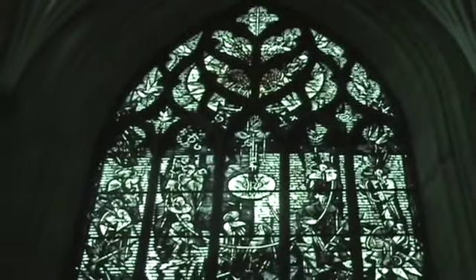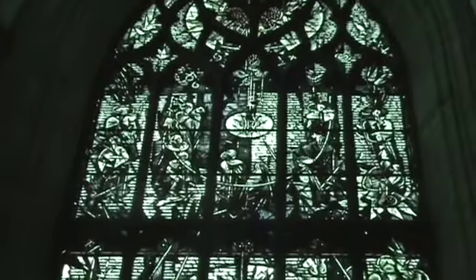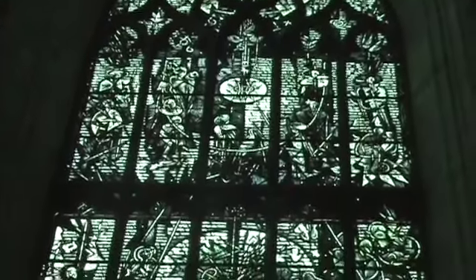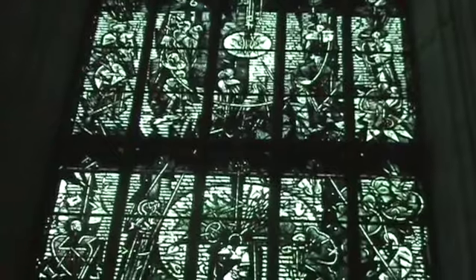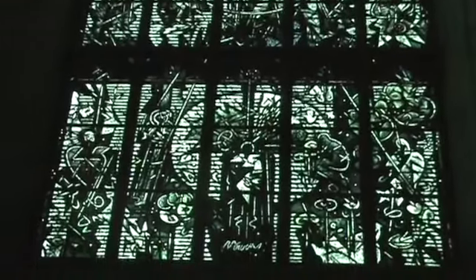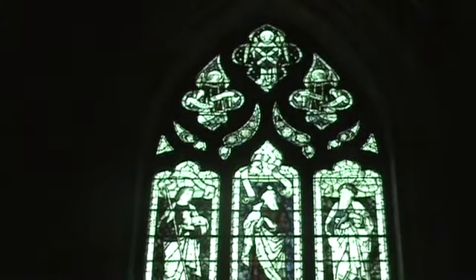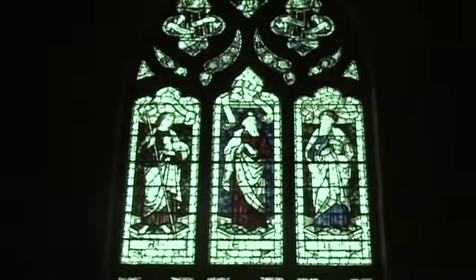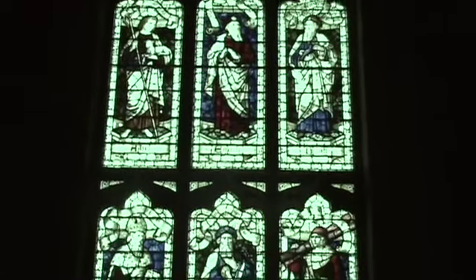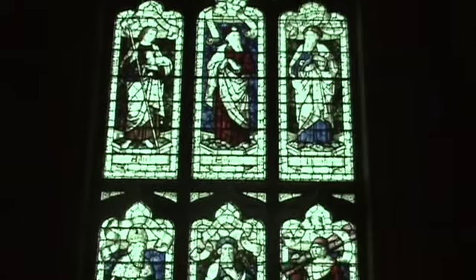This almost looks modern, nearly inscrutable visually, not to mention content-wise. Abel, Noah, Enoch — those characters are named.